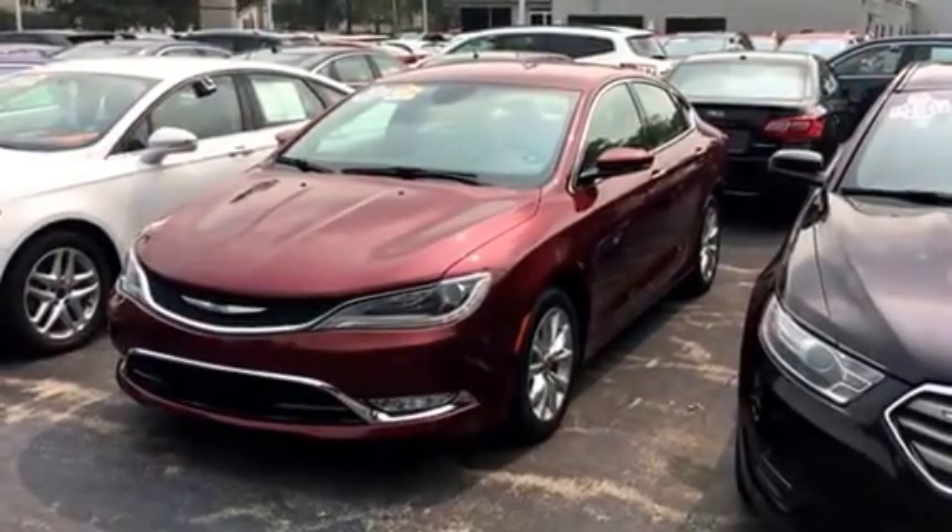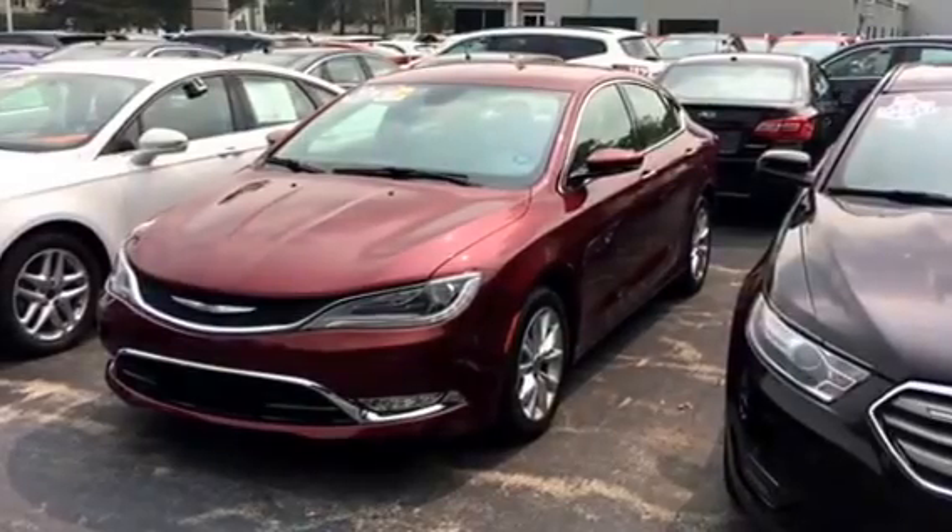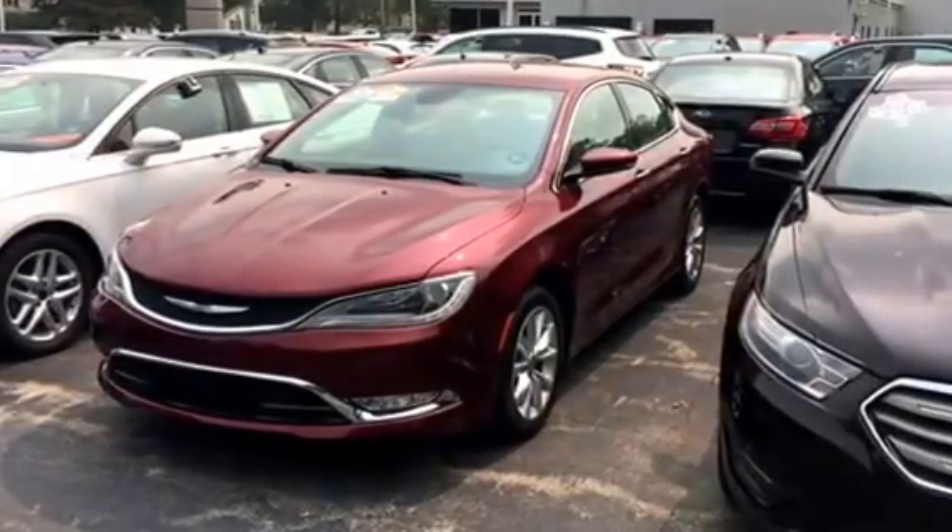Hey, good afternoon. This is Tim at J.H. Barclone Sons in Cedarville. This is our 2015 Chrysler 200C.